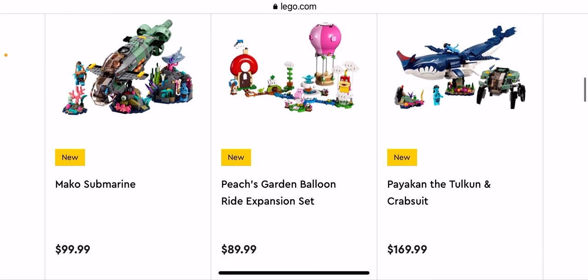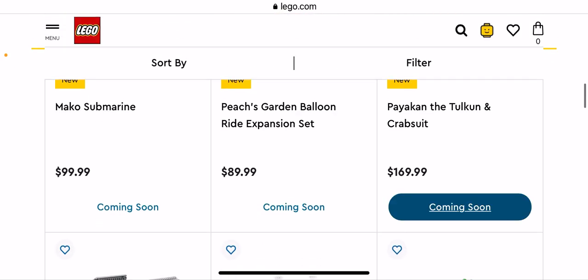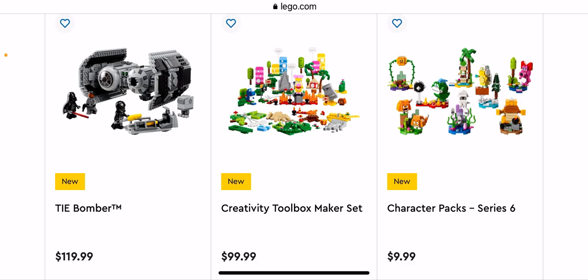Not getting that — it's Avatar, not interested. Peach's Garden Balloon Ride expansion set — again I'm not collecting Mario so I won't be picking that up. The Mekea Submarine with the crab suit — pretty cool but not for me. And we have the Bomber, which is a Star Wars set — as you know I do not have one singular Star Wars set.